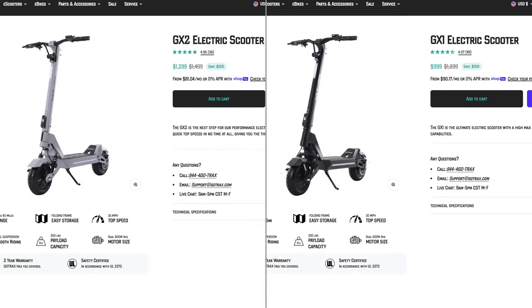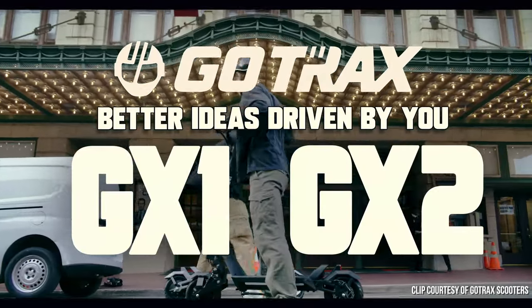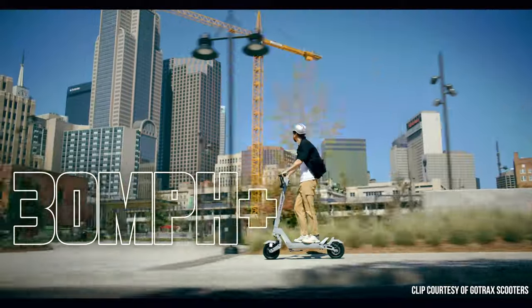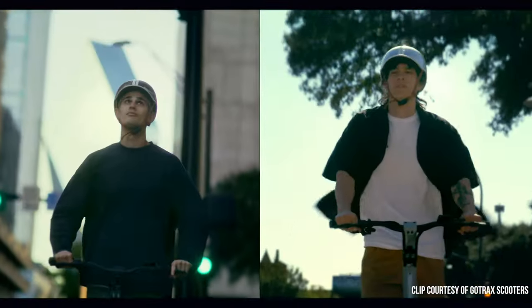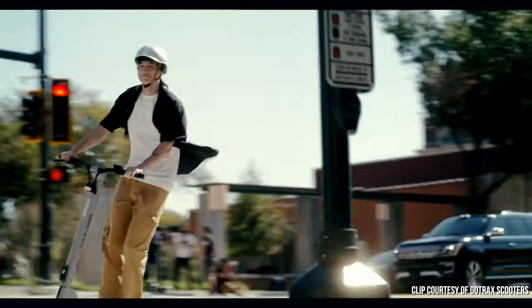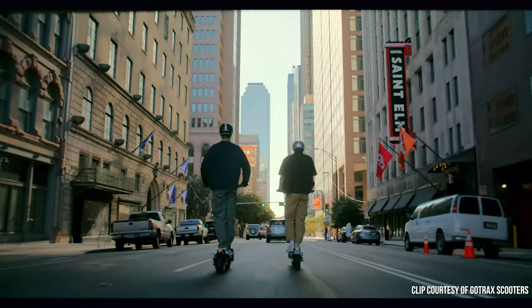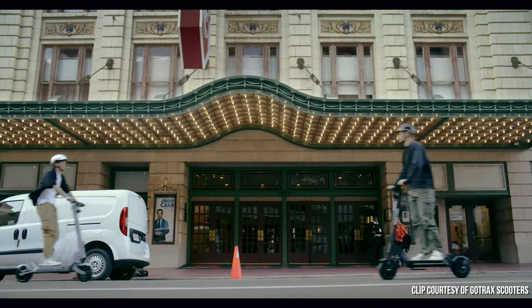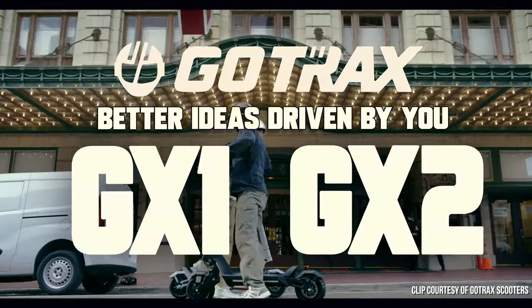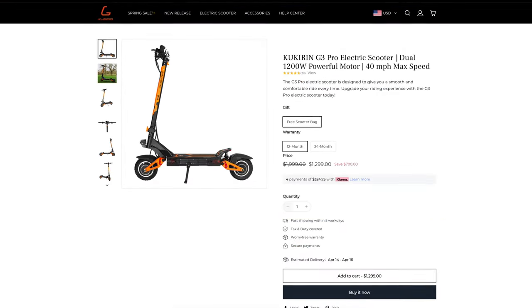If you want to maximize your performance in this price range, the GoTrax GX1 and GX2 are your best friends. These aren't the best-looking scooters — pretty boxy shape — but with a top speed of 30 miles an hour for the GX1 and 35 miles an hour for the GX2, and a price tag of $1,000 and $1,300 respectively, they're hard to beat for performance per dollar. They also have features like quad spring suspension with good damping, tubeless tires, wide handlebars, a great thumb throttle design, and a large rear tail.